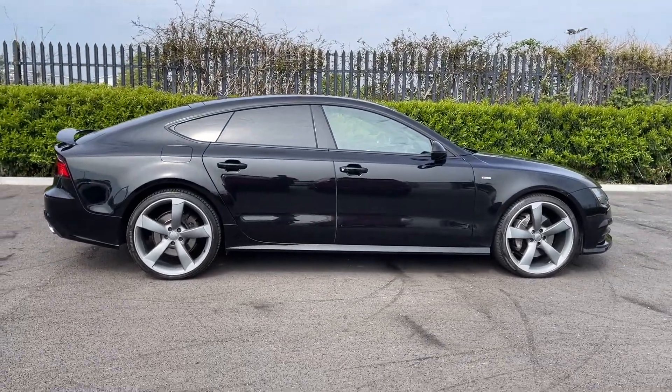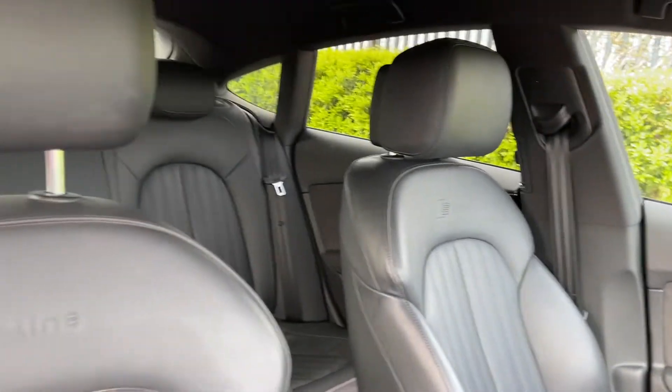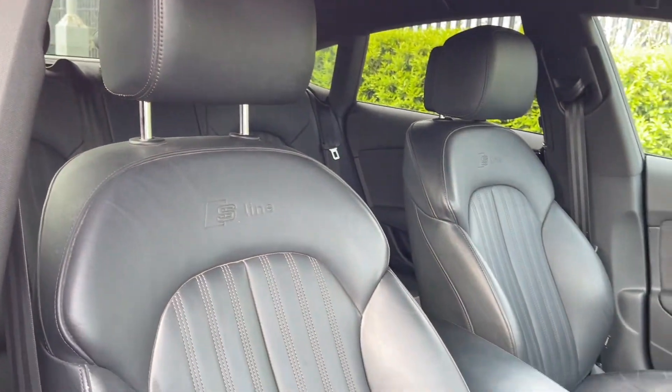With the Sportback design you've got the sloping back which really adds a sleek look to the car. Into the interior you can see it's looking nice and tidy in here too, and you've got your S-line branded sports seats.